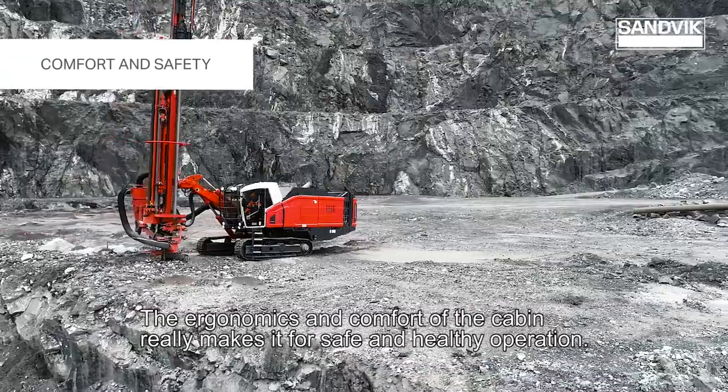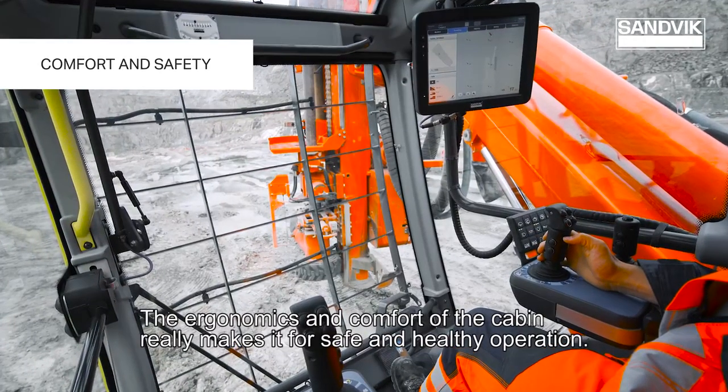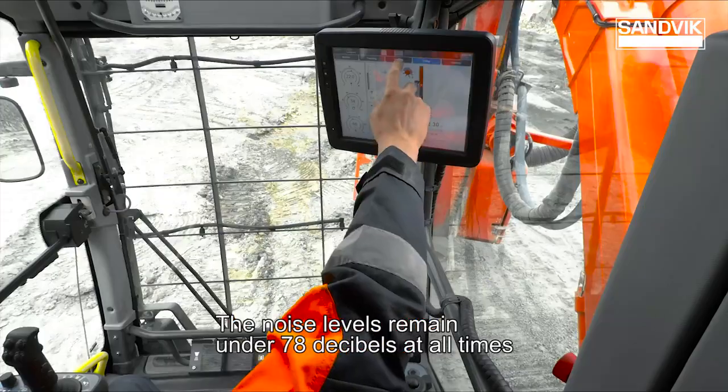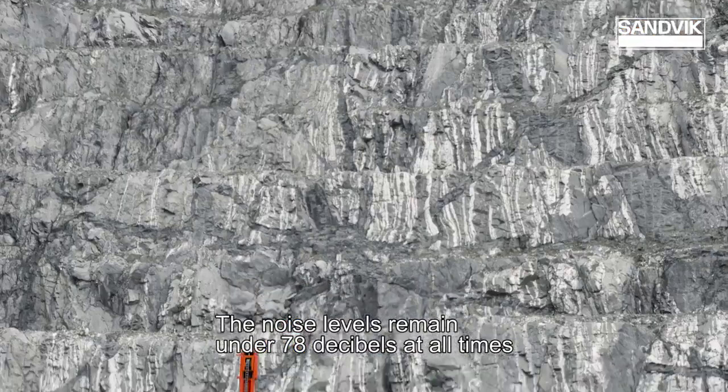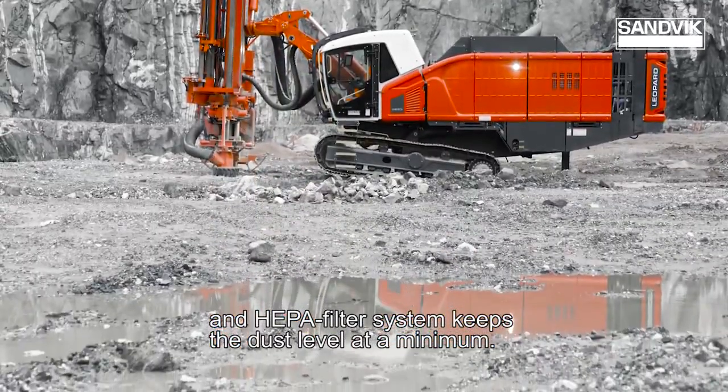The ergonomics and comfort of the cabin really makes it for safe and healthy operation. The noise levels remain under 78 decibels at all times and the HEPA filter system keeps the dust level at a minimum.